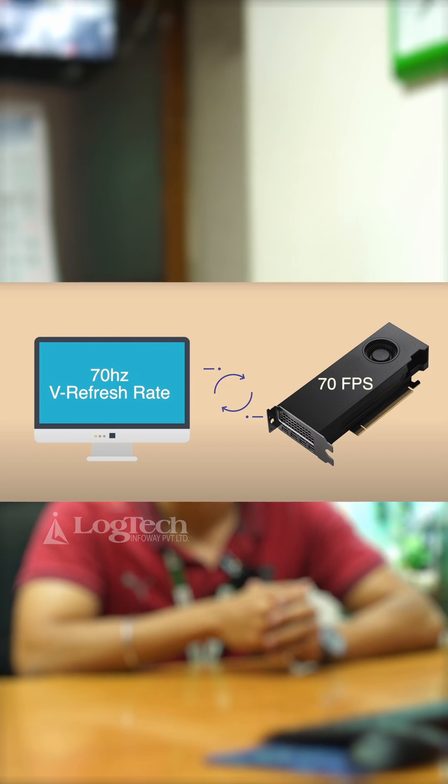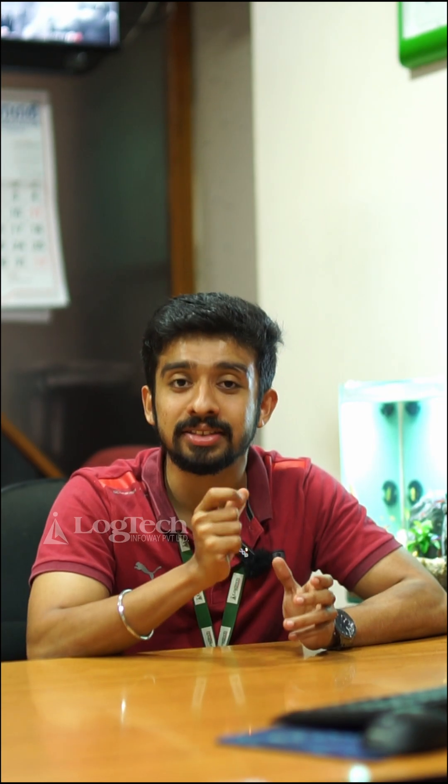To resolve this, NVIDIA launched G-Sync and AMD launched FreeSync. They make sure your monitor's refresh rate is always in sync with your GPU's frame rate, thus giving you a better visual experience.